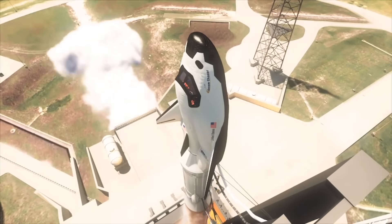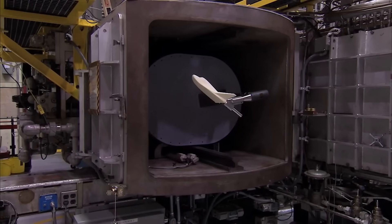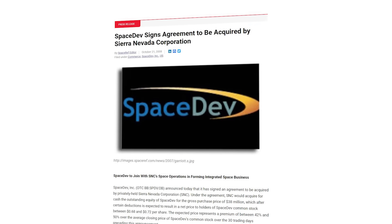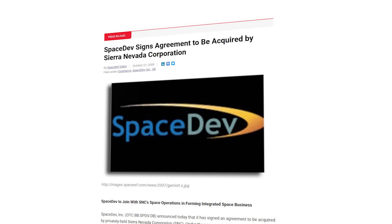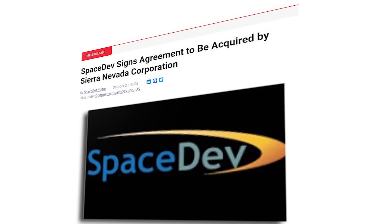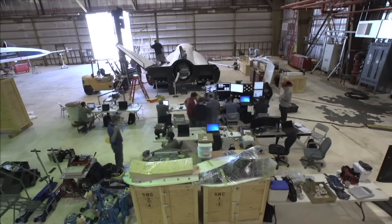Dream Chaser was publicly announced all the way back in 2004. At the time, the company working on the project wasn't even Sierra Space — it was a different group called SpaceDev. A few years after starting the project in 2008, SpaceDev and the Dream Chaser space plane were acquired by the Sierra Nevada Corporation, the parent company of Sierra Space. Since then, we've seen different tests and progress as the company developed and assembled this vehicle.